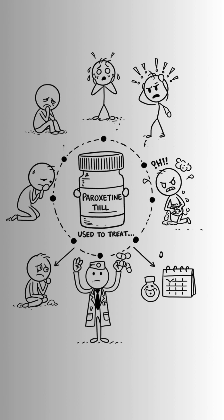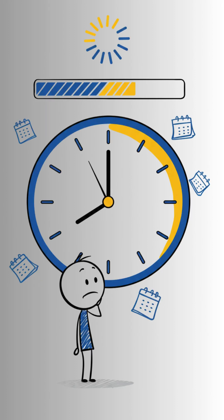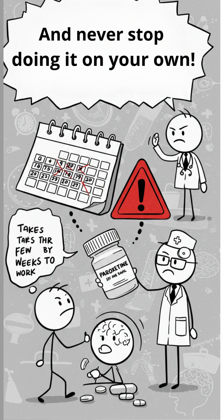It's used to treat depression, anxiety, panic disorder, OCD, and even premenstrual dysphoric disorder. But beware — the effects take a few weeks to appear, and never stop taking it on your own.